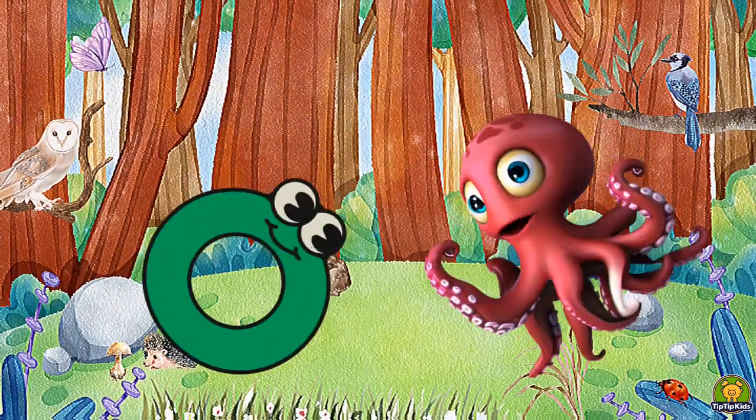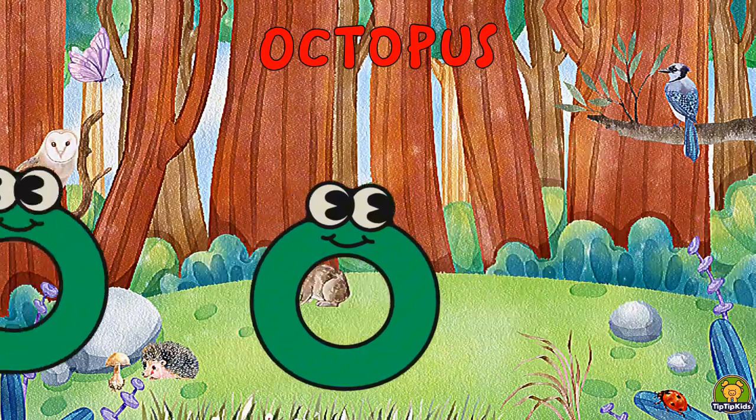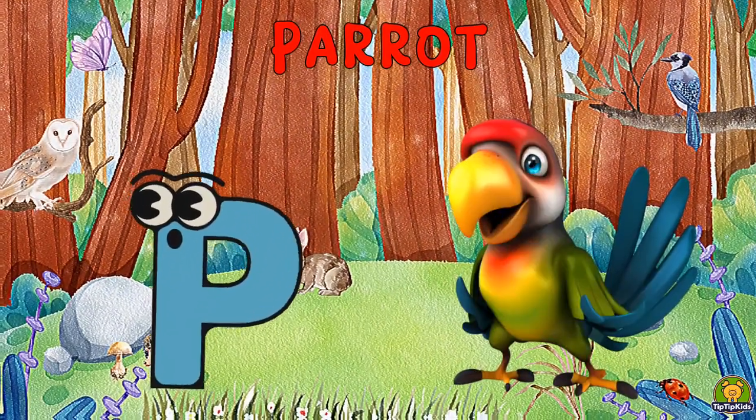O is for Octopus, O-O-Octopus. P is for Parrot, Pa-Pa-Parrot.